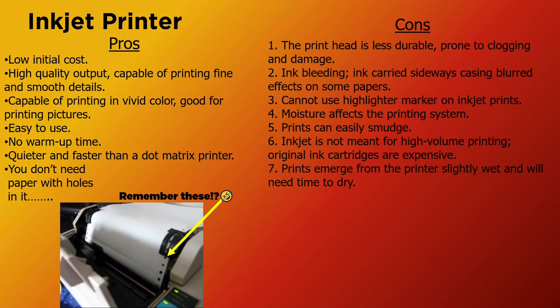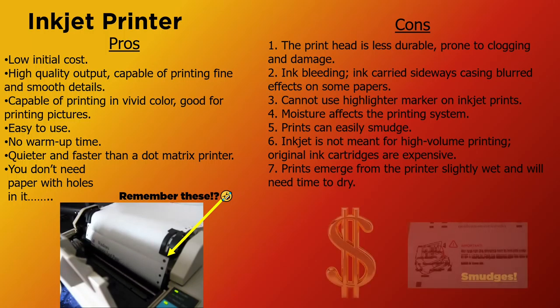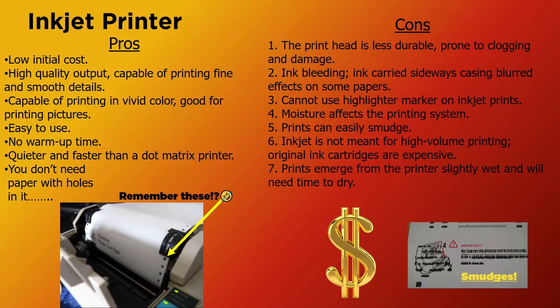On the cons side: the print head is less durable, prone to clogging and damage, ink bleeding — ink carried sideways causing blurred effects on some papers, cannot use highlighter marker on inkjet prints, moisture affects the printing system, prints can easily smudge, inkjet is not meant for high-volume printing, original ink cartridges are expensive, and prints emerge from the printer slightly wet and will need time to dry.